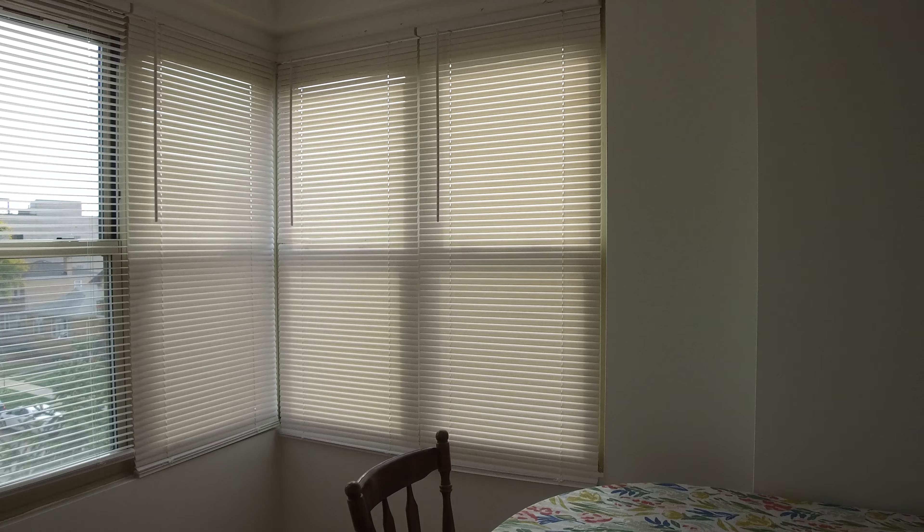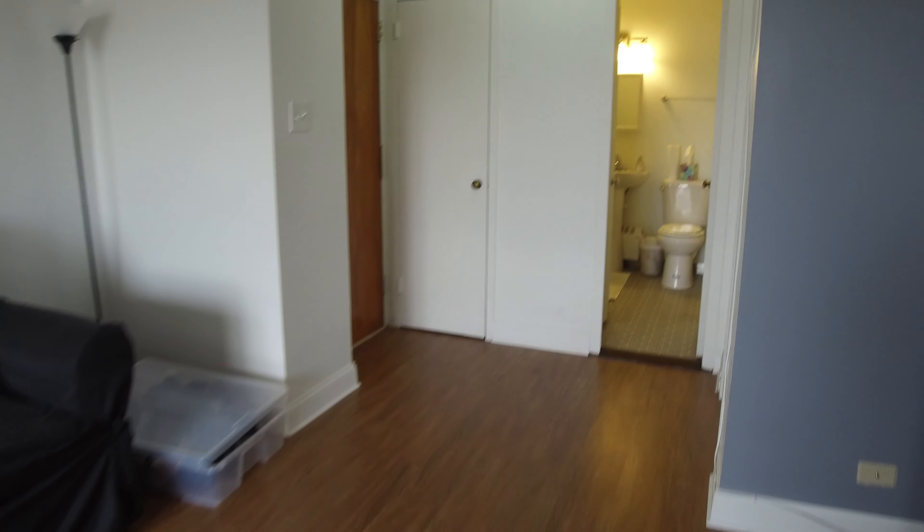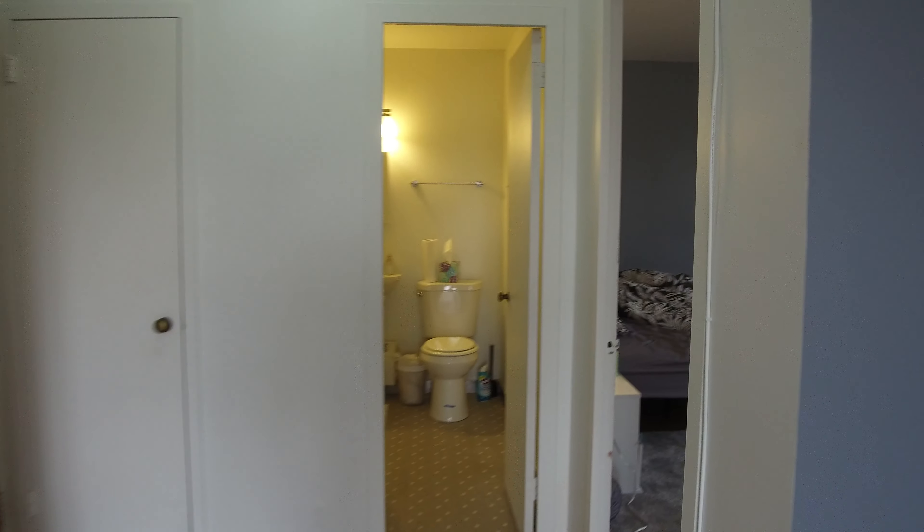The kitchen was recently updated with very nice white cabinets, white appliances, and a white floor. It's a good size. If you want to put a little microwave table or some type of butcher block table on this side, you could — it'd work out great. This corner faces east and south.